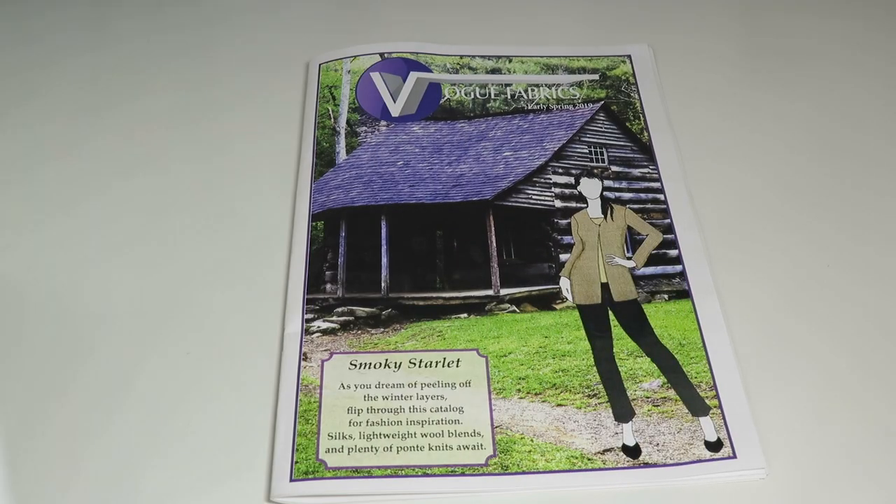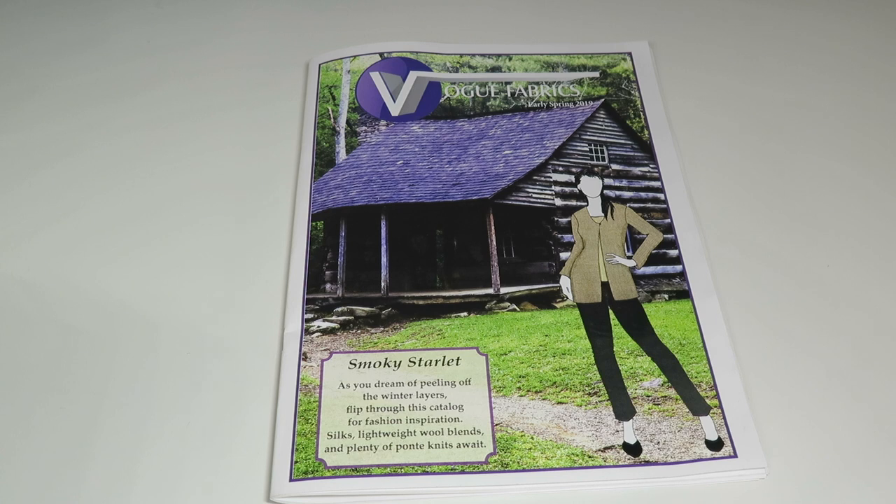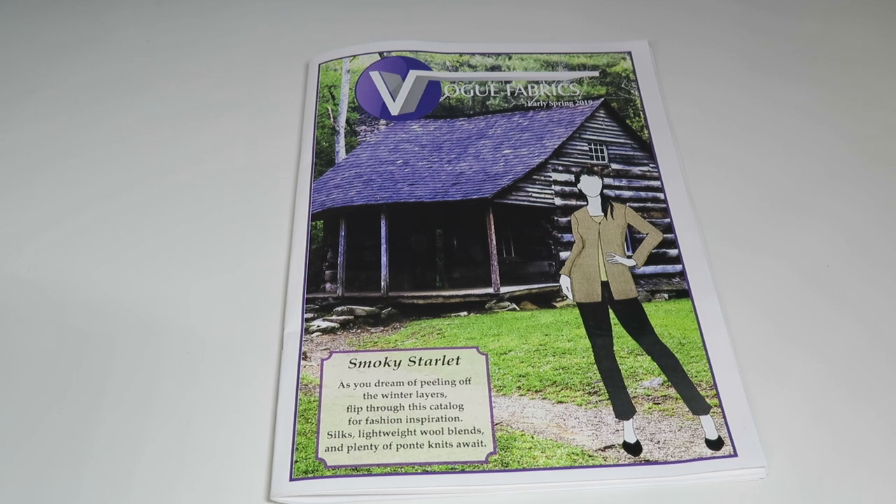I hope you liked the Vogue Fabrics Early Spring 2019 catalog. If you like fabric swatches and it's fun for you to touch, feel, and learn about fabric, I think this is a great way to do it. I'm pretty pleased with these catalogs and swatches and Vogue Fabrics overall — and by the way, this is not sponsored. I would head over there because they have some good quality fabrics. Thanks for watching.